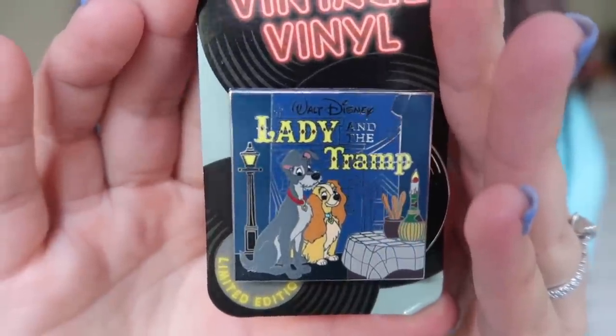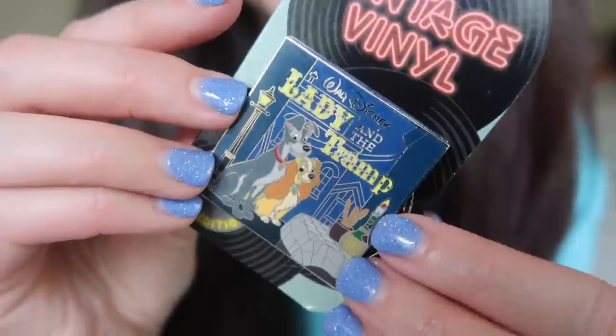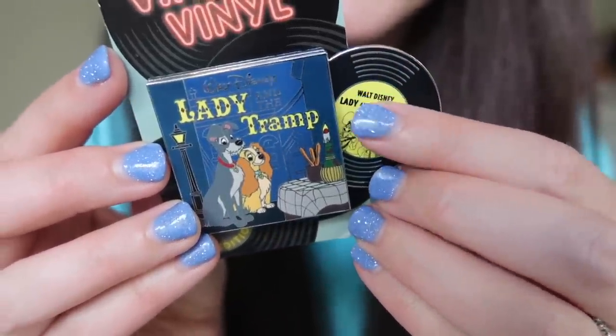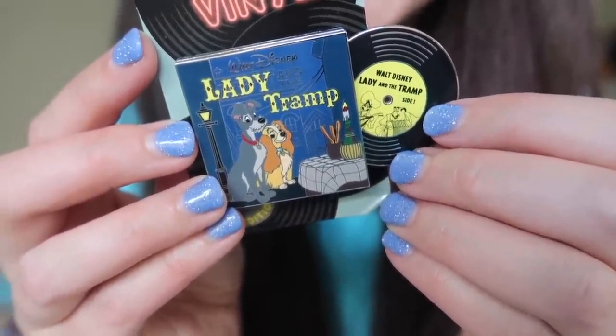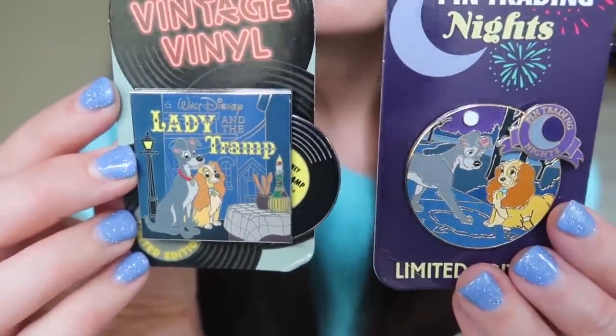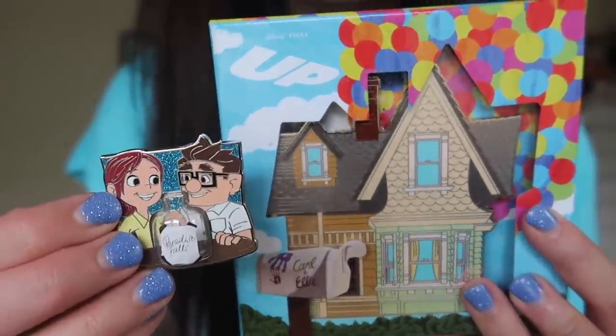The final pin in my package from Sarah Beth is the most recent vintage vinyl pin release — this is the April release, the Lady and the Tramp vintage vinyl. It's a gorgeous series. Here is a close-up: it says 'Walt Disney's Lady and the Tramp' and it's the famous Tony's Restaurant scene. I love the breadsticks on the table, the candle, and the wine bottle. These are sliders — they come out and you can actually see the vinyl record, which says 'Walt Disney's Lady and the Tramp,' and you've got Tony playing his accordion. That is just delightful. Two really great Lady and the Tramp pins and two super gorgeous Up pins from Sarah Beth — thank you so much, girl.